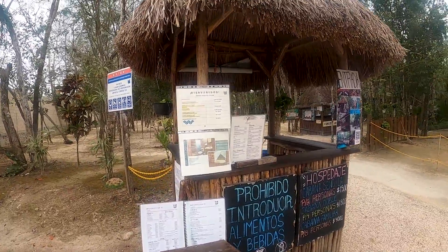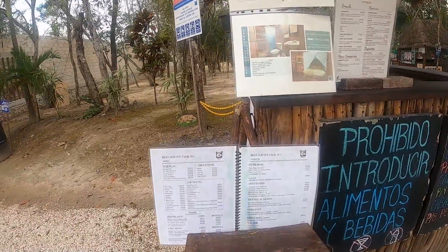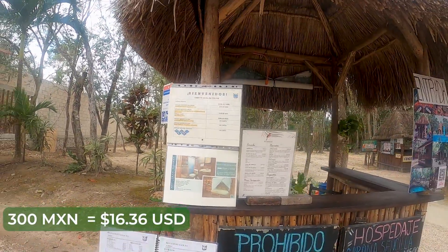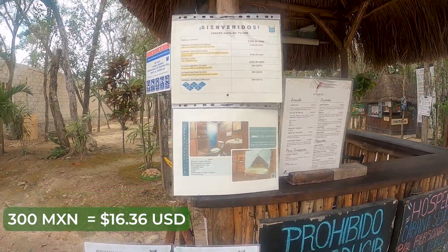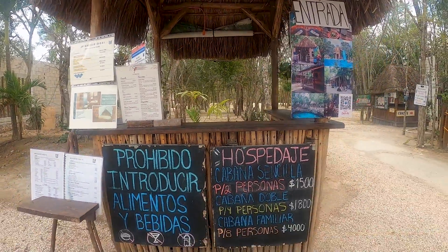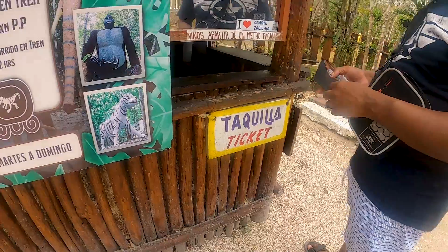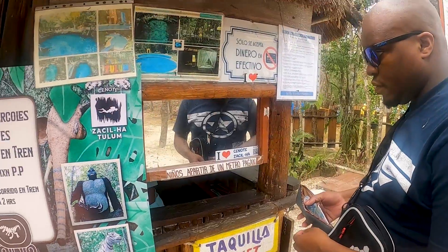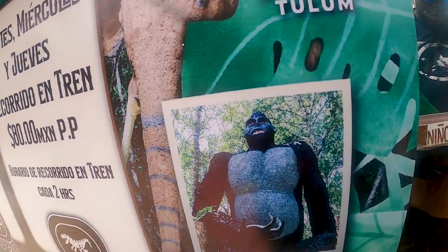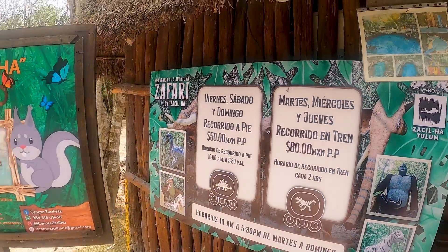So here at Cenote Zila, they have a restaurant and a little menu. The entrance fee is 300 pesos. You can get a little cabana for two people, which is nice, or a family cabana. They also have a safari you can go on, though we're not doing that today.